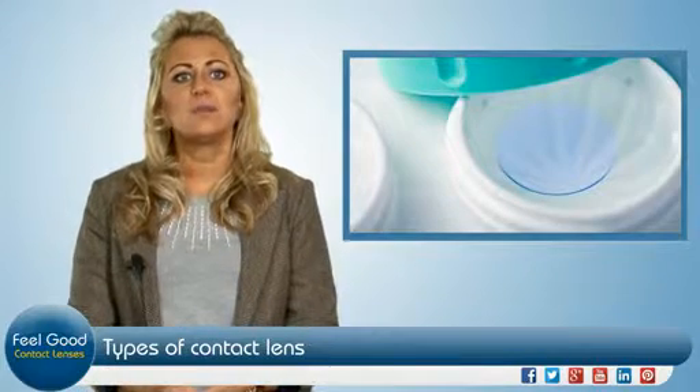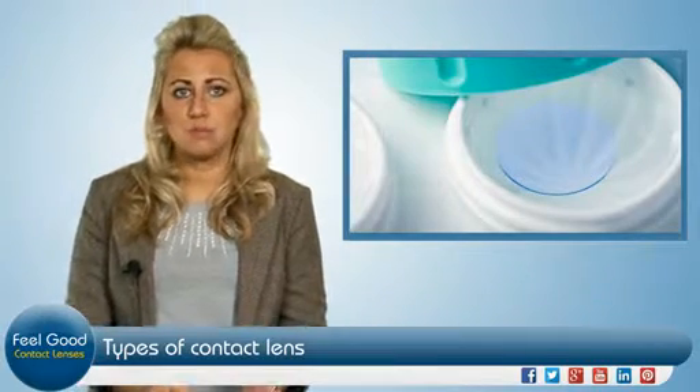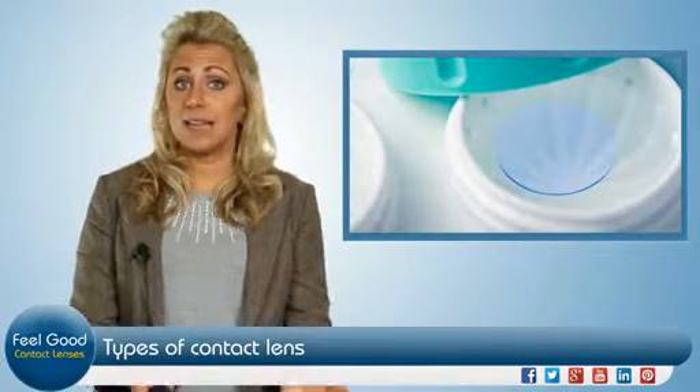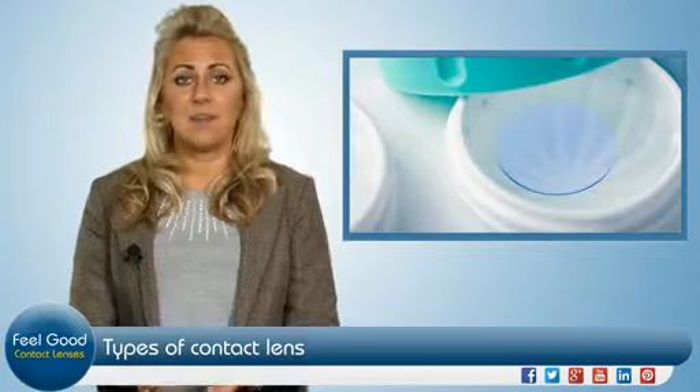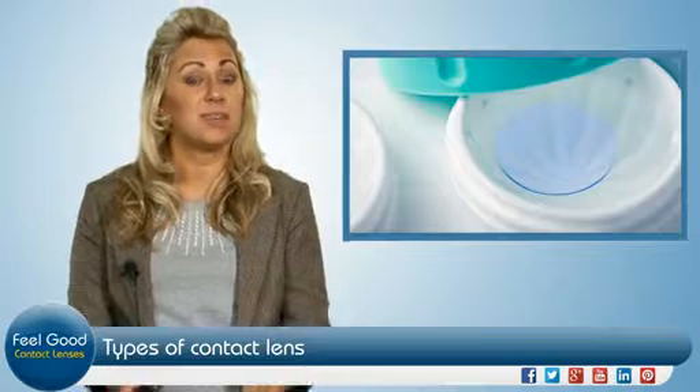There are also silicone hydrogel contact lenses, which are a hybrid of soft and gas permeable options, as well as bifocal lenses, coloured lenses, and fashion lenses, which are particularly popular at Halloween and other times when you want to dress up.